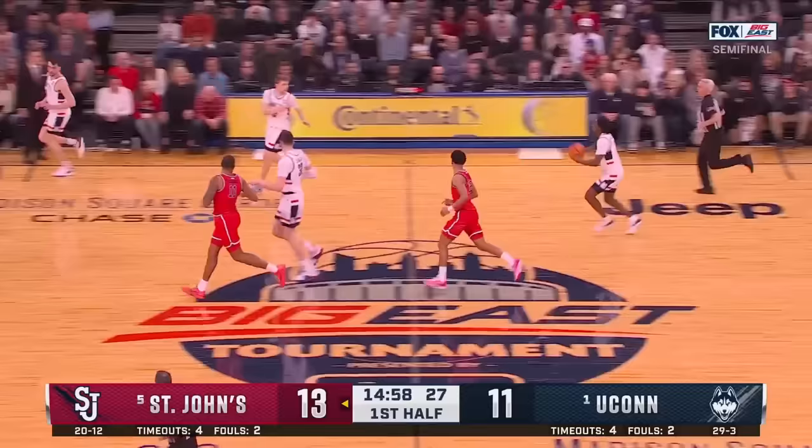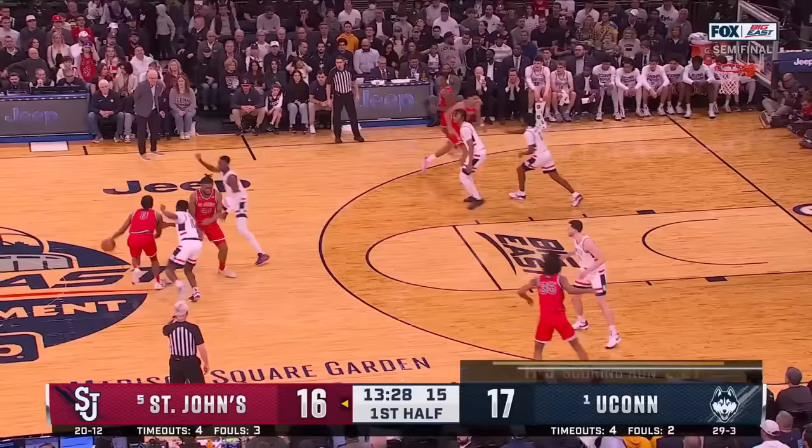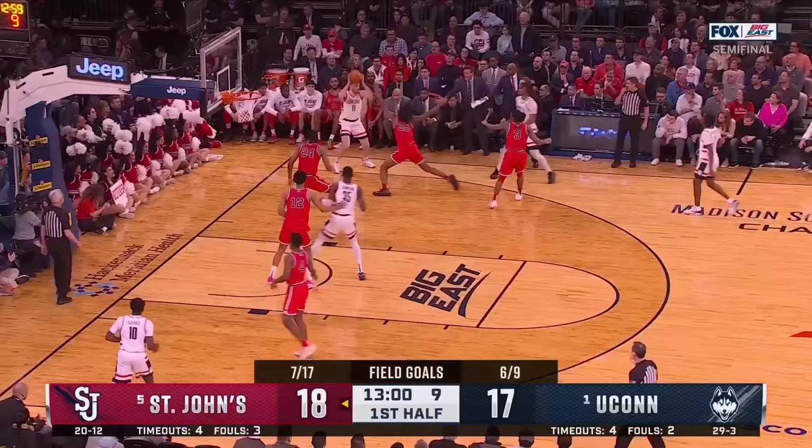Top of the arc, Spencer. Nice slip — Klingon with the two-hand flush. Inside, nicely done. And an easy jam, seven to shoot.